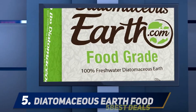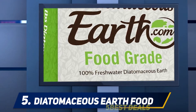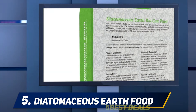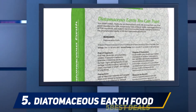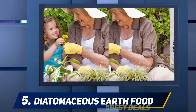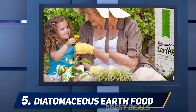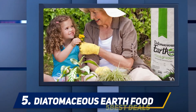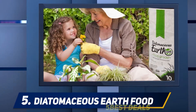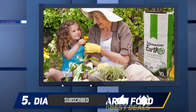Starting at number five, the Diatomaceous Earth Food Grade. This food grade fertilizer provides a natural remedy for your lawn and garden. Made of freshwater plankton, this fertilizer has a versatile working mechanism that can be put to hundreds of different uses. It comes in the form of a powder with no additives, a feature that makes it safe for your pets and children. It provides a non-toxic way of controlling pests in your lawn.